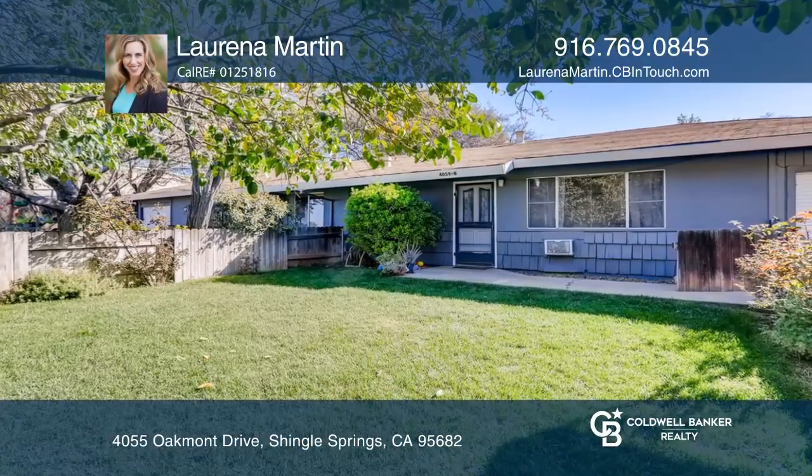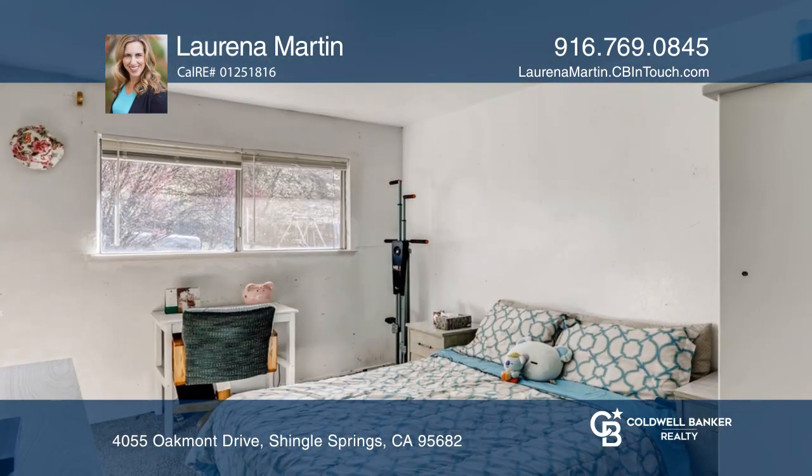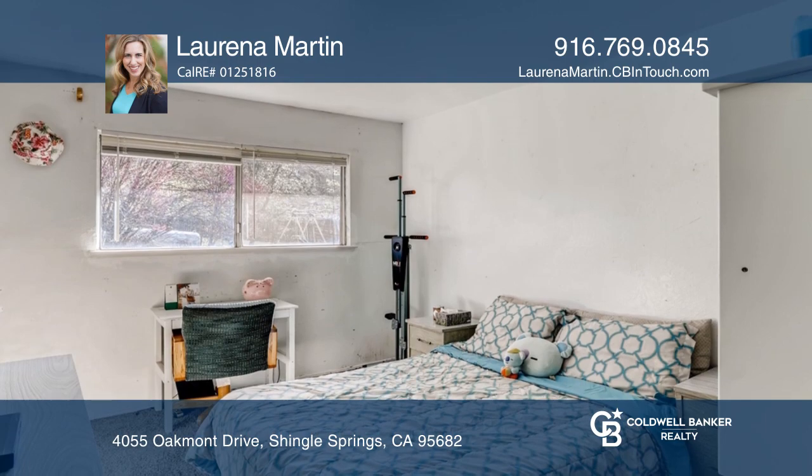Enjoy plenty of layout opportunities with a large, spacious lot on approximately one-half acre. Each side of this property is a two-bedroom, one-bath unit with its own attached garage.